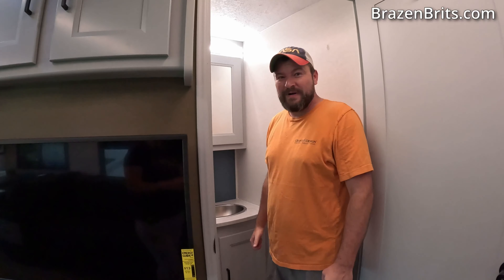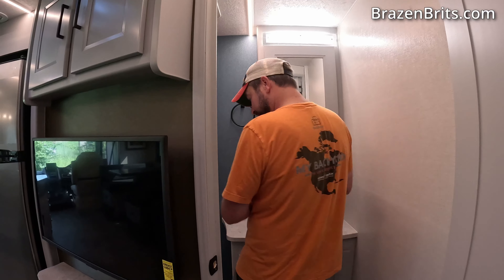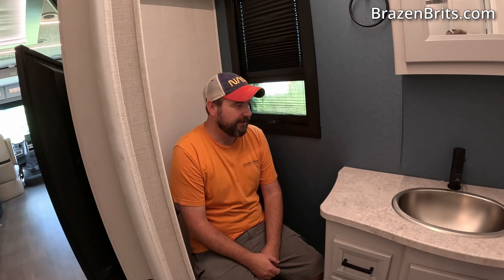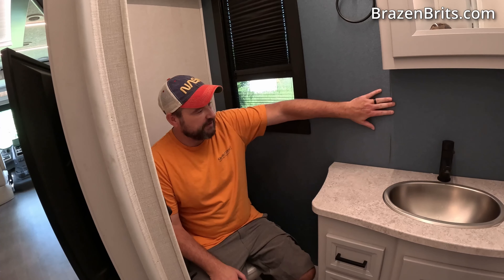Okay, bathroom. Matt, you would not be happy with this. Oh, remember — there's two. Okay. I mean, honestly it's not bad. If you're on the bigger size, you would struggle in here.